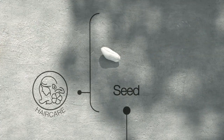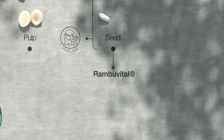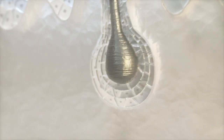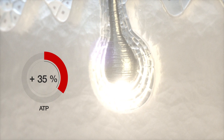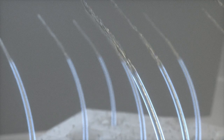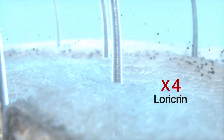Rambutan's seed revealed its amazing vitality secret and enabled us to create Rambu Vital, an anti-pollution hair refresher. Just as the kernel provides energy to Rambutan's fruit for its development, Rambu Vital revitalizes the hair from root to tip. Rambu Vital stimulates the hair bulb's energy by relaunching the production of ATP. By boosting the synthesis of lauricrin, Rambu Vital protects and moisturizes the scalp that suffers from dehydration and discomfort with pollution.